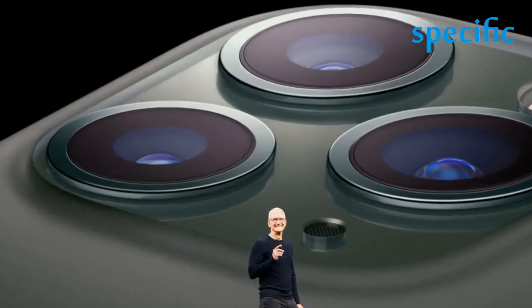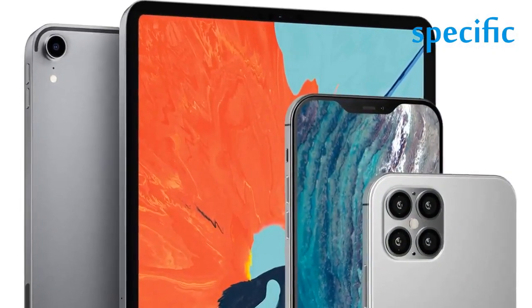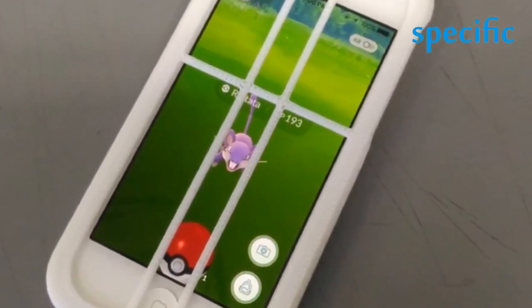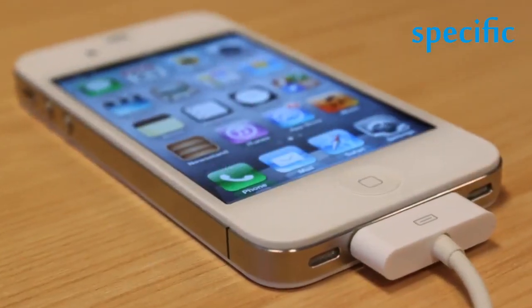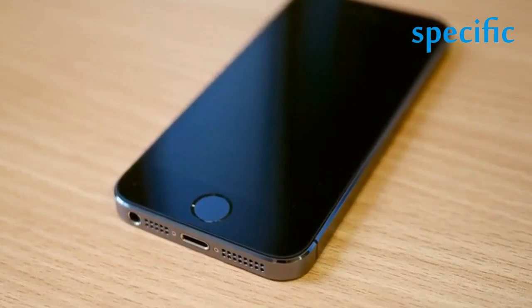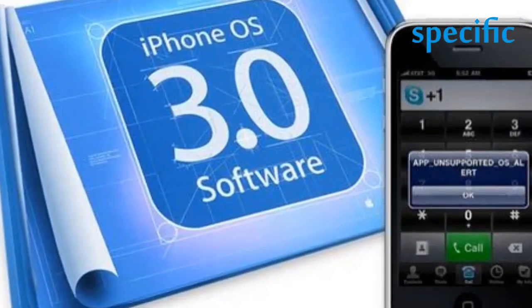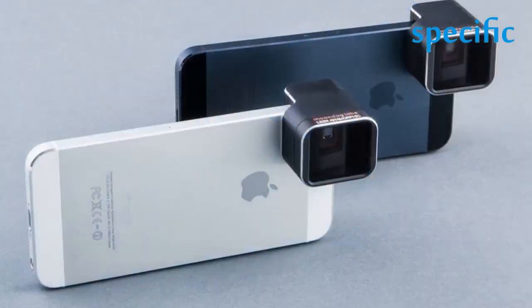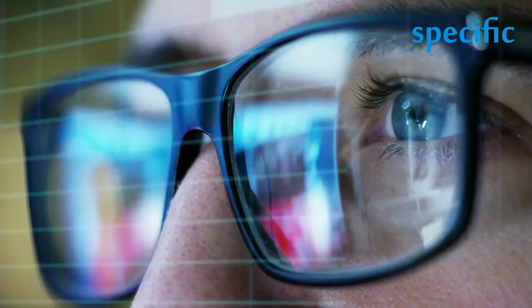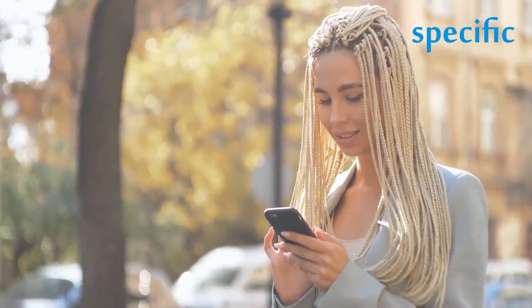The 12 Pro can also shoot Dolby Vision HDR video at up to 60fps, instead of 30fps on the iPhone 12. While that $170 price difference may feel significant, you have to consider that the iPhone 12 Pro offers more storage on the entry-level model — 128GB compared to 64GB on the iPhone 12 — and the Pro also offers a larger 512GB option. Comparing the 128GB and 256GB models directly, there's only a $50 price difference between the two. Whether that's worth the aforementioned features is up to you.